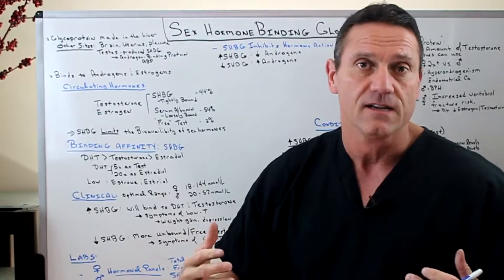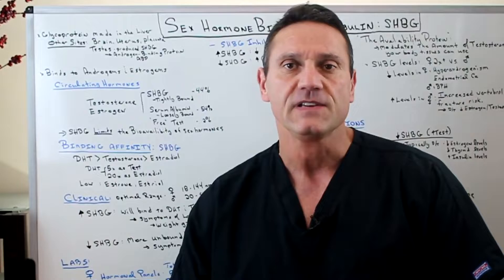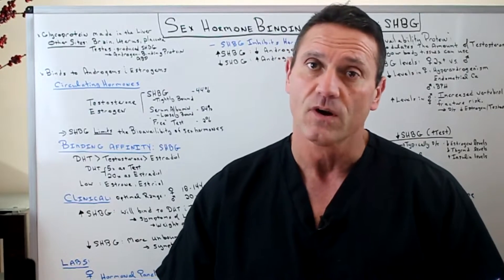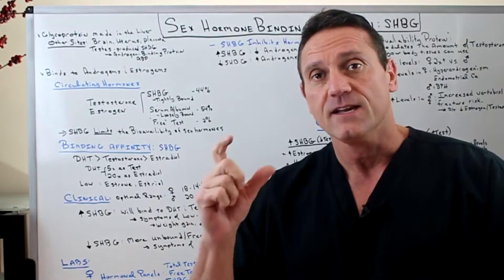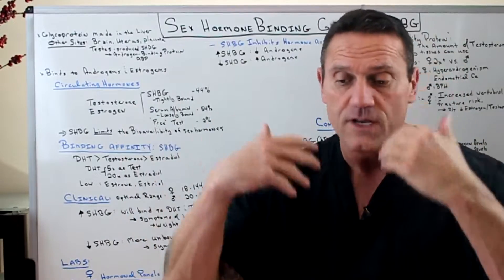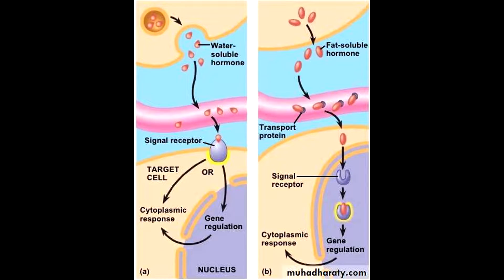For those doing research on testosterone and how it's made in the testes, you're going to come across ABP — the androgen binding protein. Now, when it comes to hormones, fat-soluble hormones like sex hormones and thyroid hormones — the best way to describe it is that your blood system is like a saline solution, while thyroid and sex hormones are like oil. Oil and water don't necessarily mix.